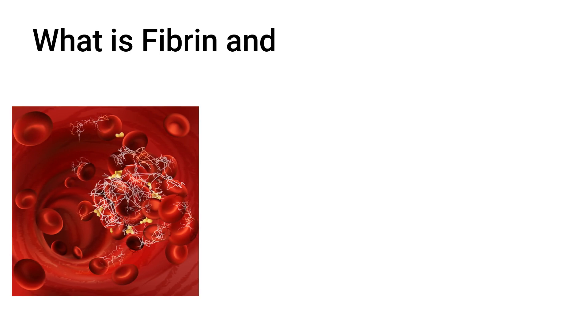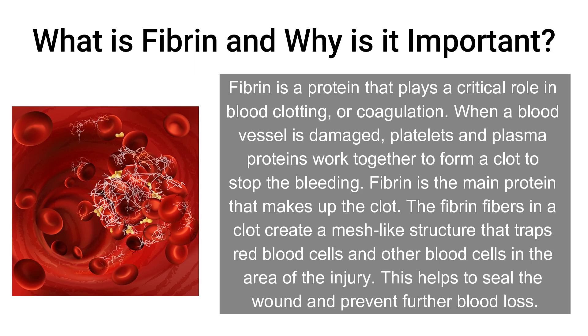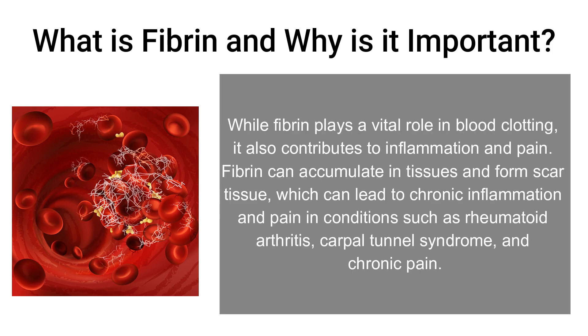What is fibrin and why is it important? Fibrin is a protein that plays a critical role in blood clotting, or coagulation. When a blood vessel is damaged, platelets and plasma proteins work together to form a clot to stop the bleeding. Fibrin is the main protein that makes up the clot, and the fibrin fibers create a mesh-like structure that traps red blood cells in the area of the injury, helping to seal the wound and prevent further blood loss. However, fibrin can also accumulate in tissues and form scar tissue, which can lead to chronic inflammation and pain in conditions such as rheumatoid arthritis, carpal tunnel syndrome, and chronic pain.